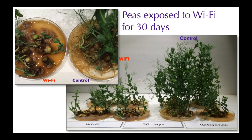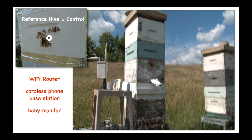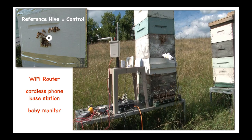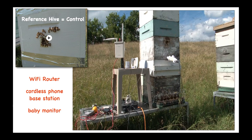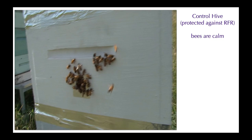We also tested the response of bees. Two colonies were compared: a control hive shielded from radiation with special paint and metallic tape, versus a hive exposed to radiation from a Wi-Fi router, cordless phone, and wireless baby monitor. The exposed bees became very agitated, began to swarm after a few minutes of exposure, and became very aggressive. The bees in the control hive only a few meters away were more placid and undisturbed.